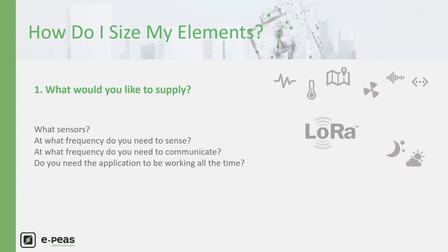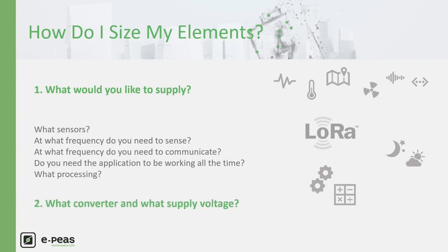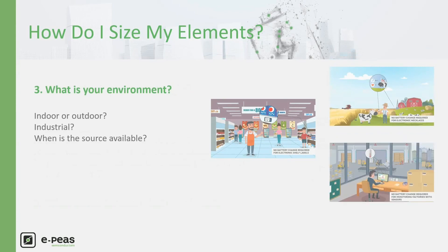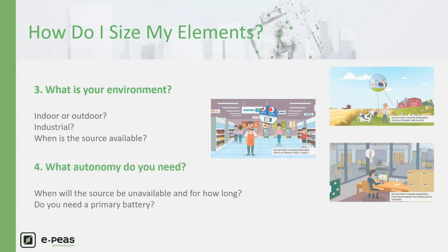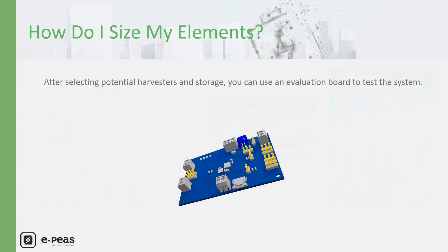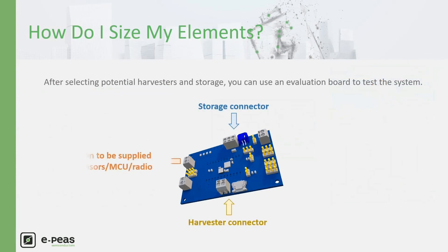Consider what processing you want to integrate and the voltage needed to supply all the electronics. About the environment, identify which source is available, when, and for how long. Regarding storage, consider when the device must work without any power from the source. Worst cases should be considered, but strict constraints will require larger storage and a bigger harvester — be careful not to over-constrain the system. After selecting potential harvesters and storage elements, you can use an evaluation board to test the system.